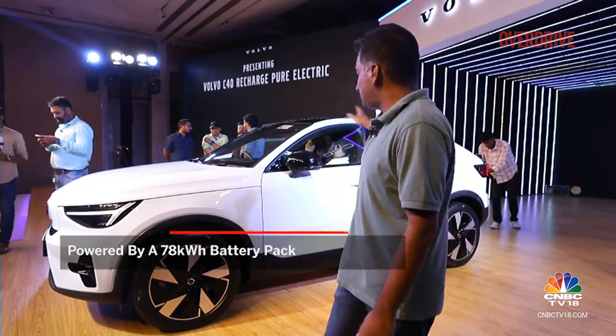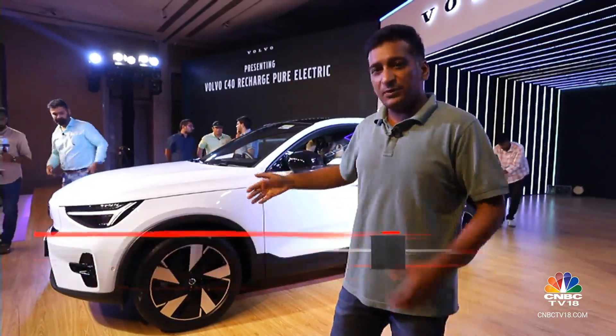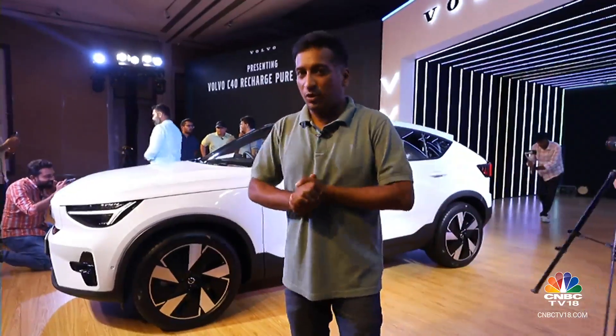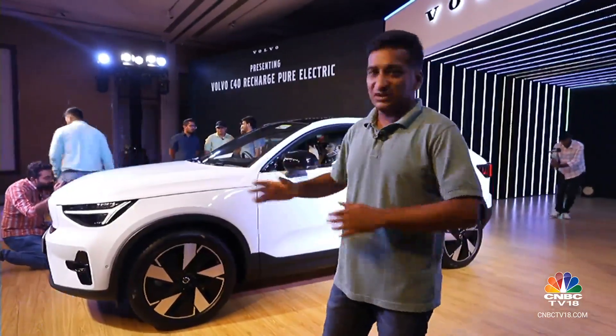Volvo says this is because of the more slippery aerodynamic shape and changes made to the battery chemistry — that's what's given it so much more range. We'll drive it soon in August and tell you exactly how much it does on a full charge.